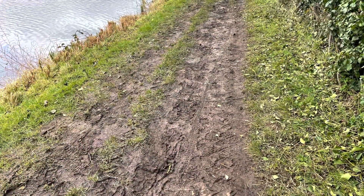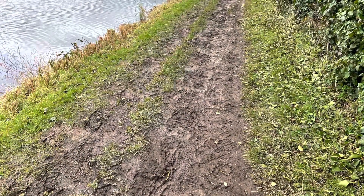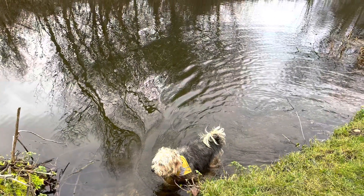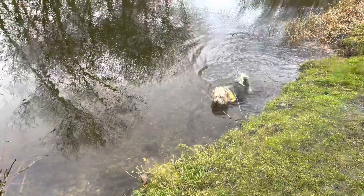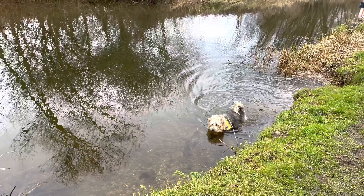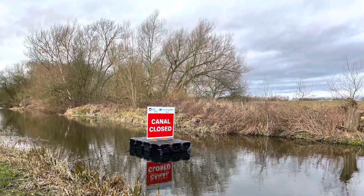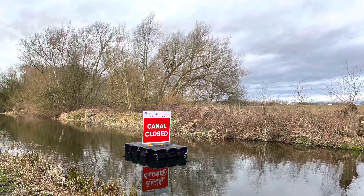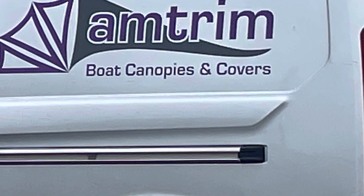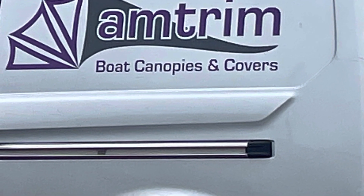We didn't walk too far because as you can see it's rather muddy, but we had to let Mexie have a little paddle as she does every time we get to a canal. At the moment at Stenson the canal base is closed, as you can see, so we soon turned around and went back to have a look at the work Antrim are doing.